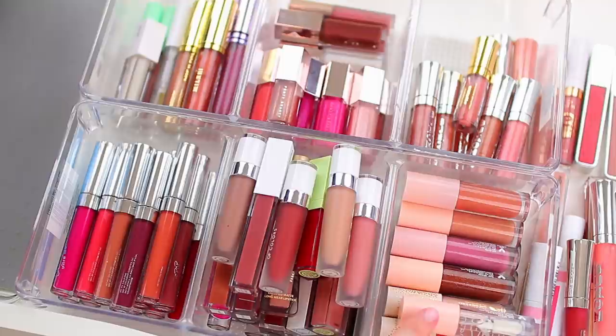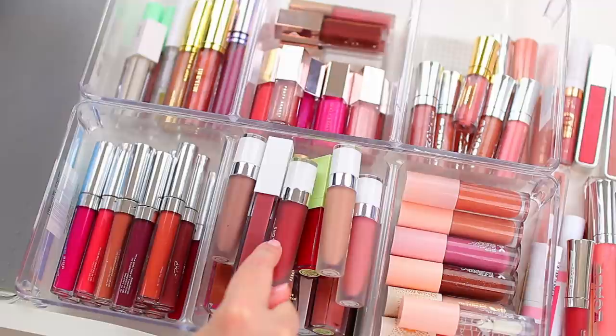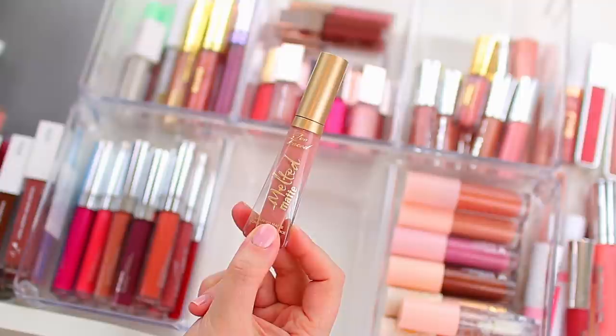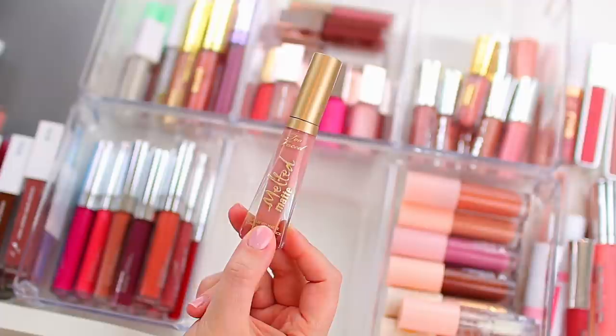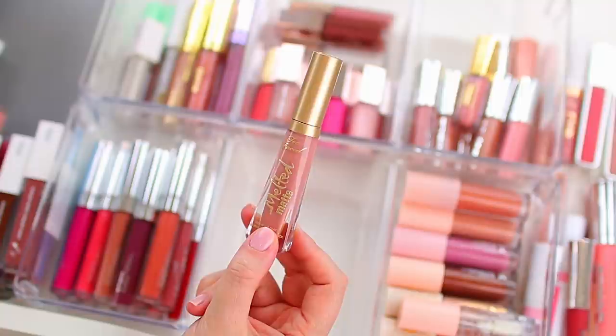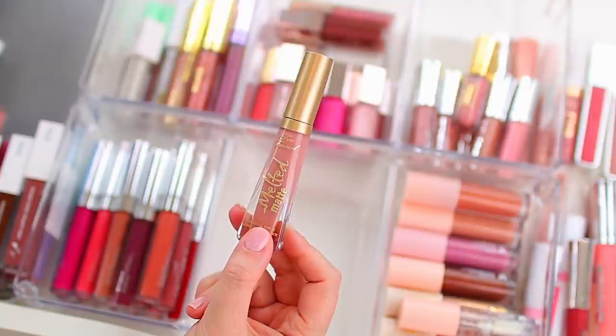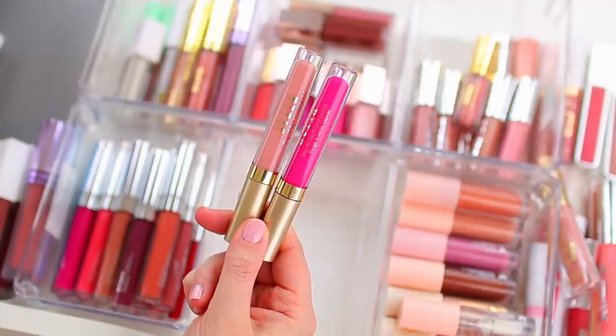Let me switch gears and do liquid lipsticks, then I'll come back to the ColourPop lip products. I used to love this Too Faced lipstick in the shade Child Star from their Melted Matte line, but it is so drying — I haven't worn it for at least a year. I have other liquid lipstick formulas I like better, and even though it was like my perfect pinky nude, I have other shades that match up to it now. It would crack when I had it on, so it's time to declutter this one.